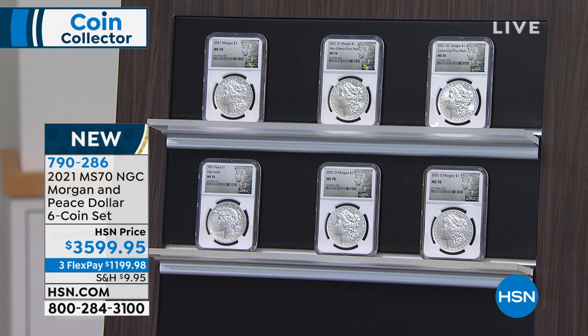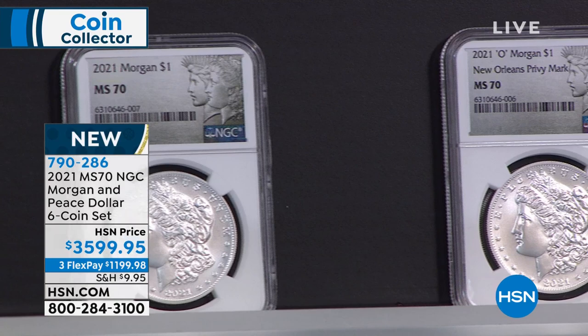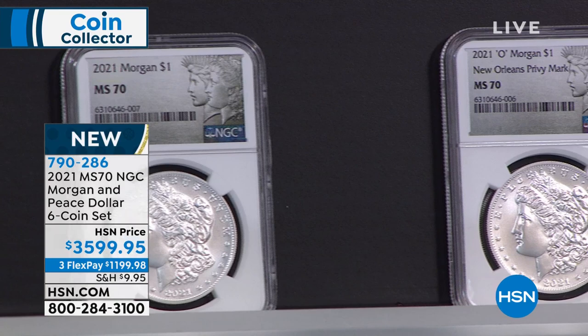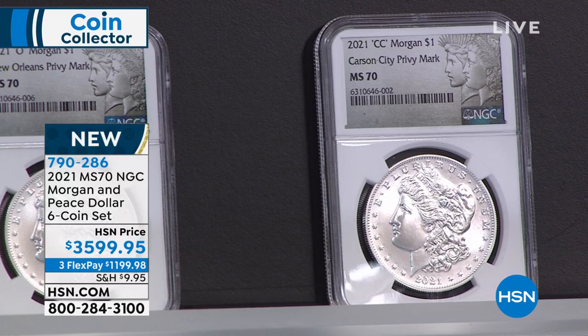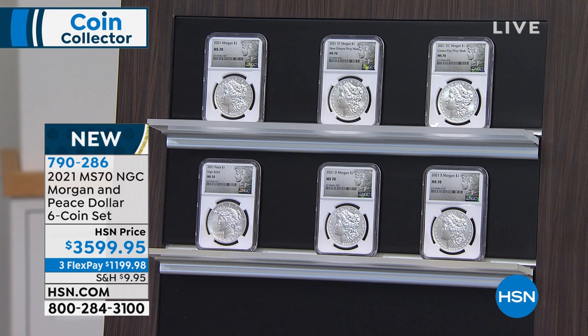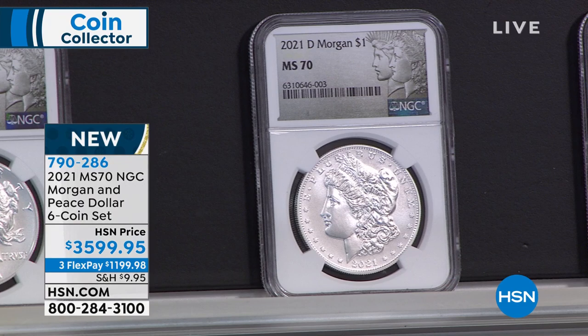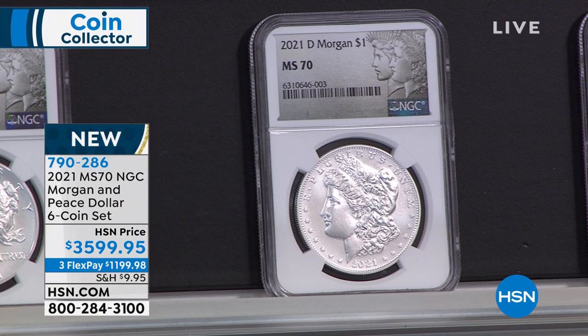This set represents all of the Mint State 70 perfect Morgan Silver Dollars that exist today — five of them. Same with the Peace Dollar: there isn't a Mint State 70 Peace Dollar, last made in 1935. This is an absolutely perfect set. These are the early coins — the advanced release coins we got directly from the United States Mint, in stock and ready to ship. To my knowledge, the US Mint has not shipped all these coins to anyone else.